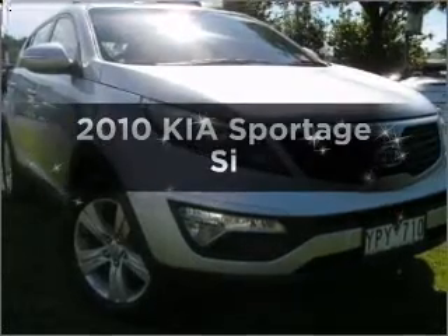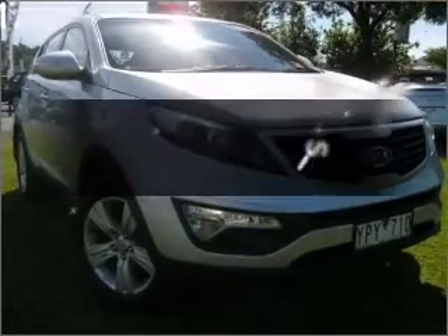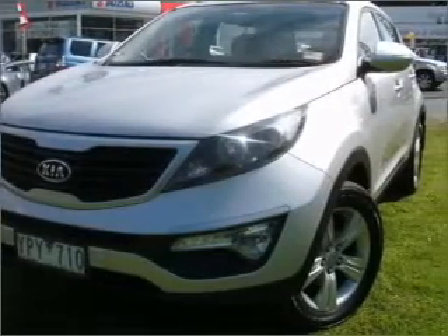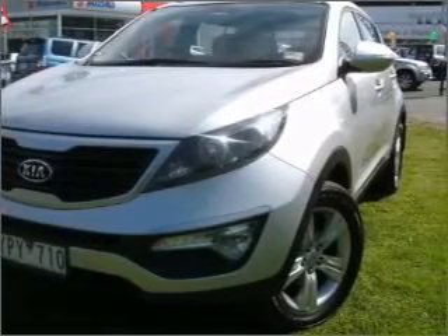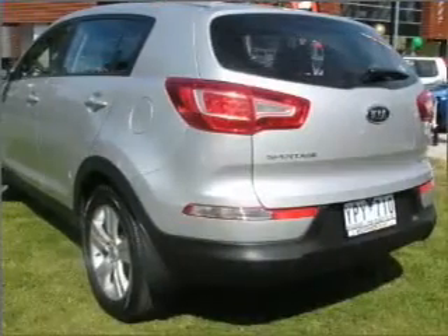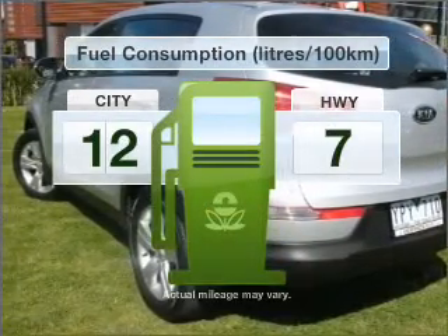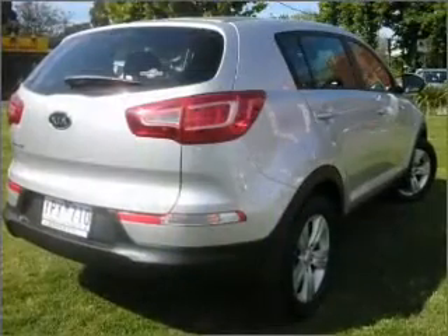Searching for a 2010 Kia Sportage? Experience the comfort of driving this well-presented vehicle that responds smoothly to its 6-speed automatic transmission. Better mileage means better driving, and this vehicle delivers with low fuel consumption.